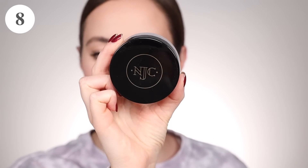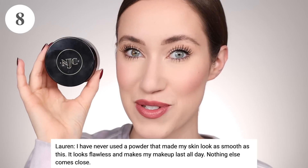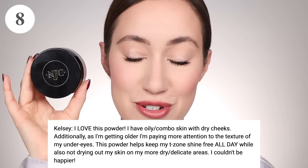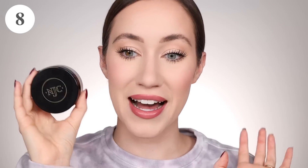Moving in at number eight with 37 votes — this was an exciting one because I think it's something that more people need to know about but clearly so many of you are really enjoying it. Number eight is from Nakia Joy Cosmetics. This is a YouTuber's brand — I really enjoy watching Nakia's videos so I will have her channel linked down below. Lauren said, 'I have never used a powder that made my skin look as smooth as this. It looks flawless and makes makeup last all day. Nothing else comes close.' And Kelsey said, 'I love this powder. I have oily and combo skin with dry cheeks. This powder helps keep my T-zone shine-free all day while also not drying out my more dry and delicate areas. I couldn't be happier.'